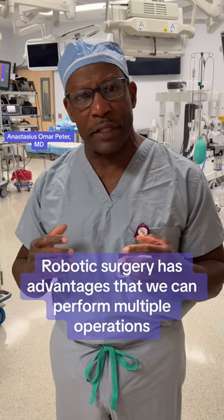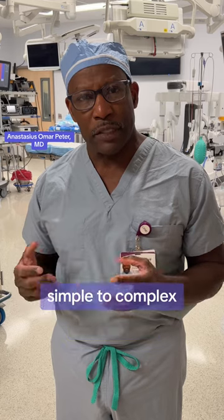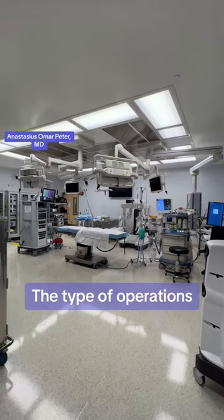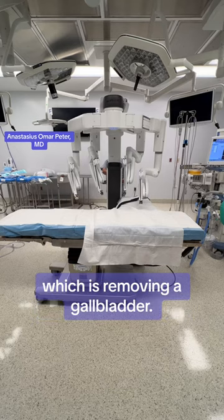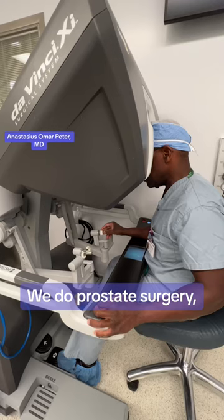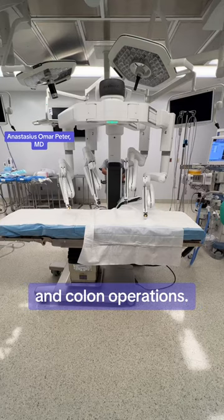Robotic surgery has the advantages that we can perform multiple operations, simple to complex, using small incisions. The types of operations we can perform are cholecystectomy, which is removing the gallbladder; we can take out spleens; we do hernia surgery, prostate surgery, hysterectomies, small bowel operations, and colon operations.